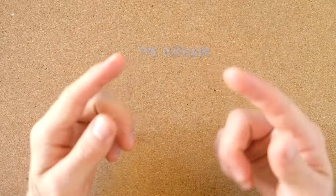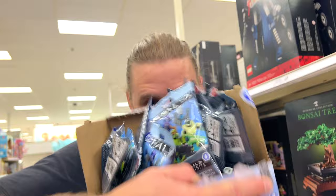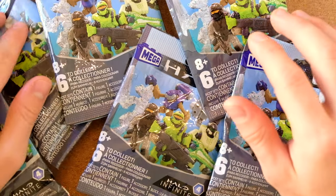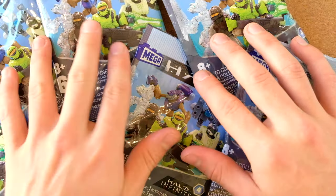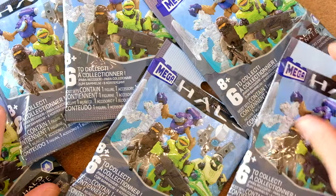Hello once again YouTube and welcome back to the domain. You've seen the title, you've read the description, and I'm sure you've seen my previous video where we actually found these in the wild. I finally have Halo Infinite Series 4 blind bags in my hand.